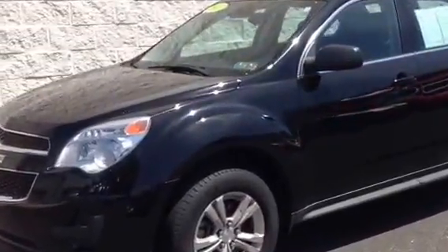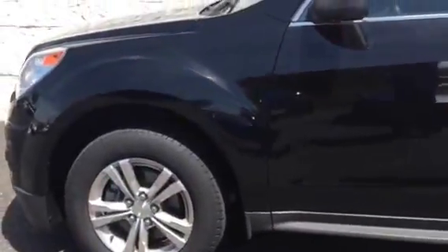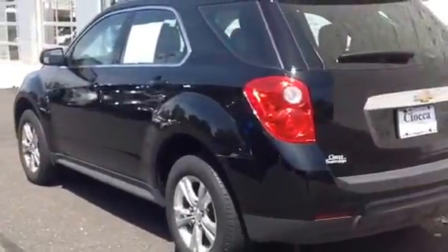This is a certified pre-owned vehicle. It comes with the balance of factory warranty as well as an additional 12 months or 12,000 miles of bumper-to-bumper coverage, as well as the duration of the six-year 100,000 mile powertrain warranty. It also gives you two years of scheduled maintenance for free.